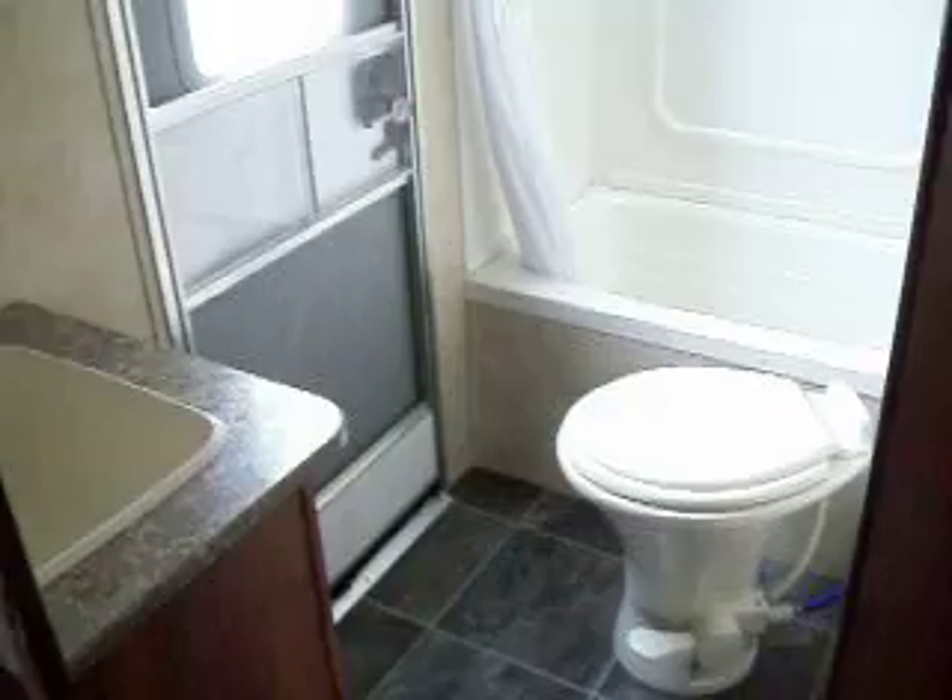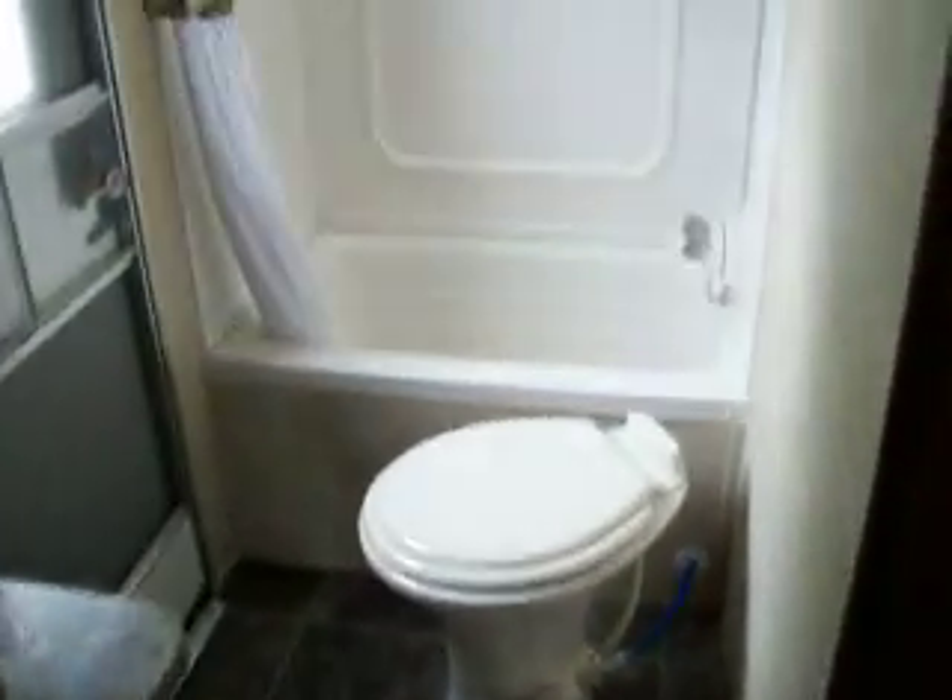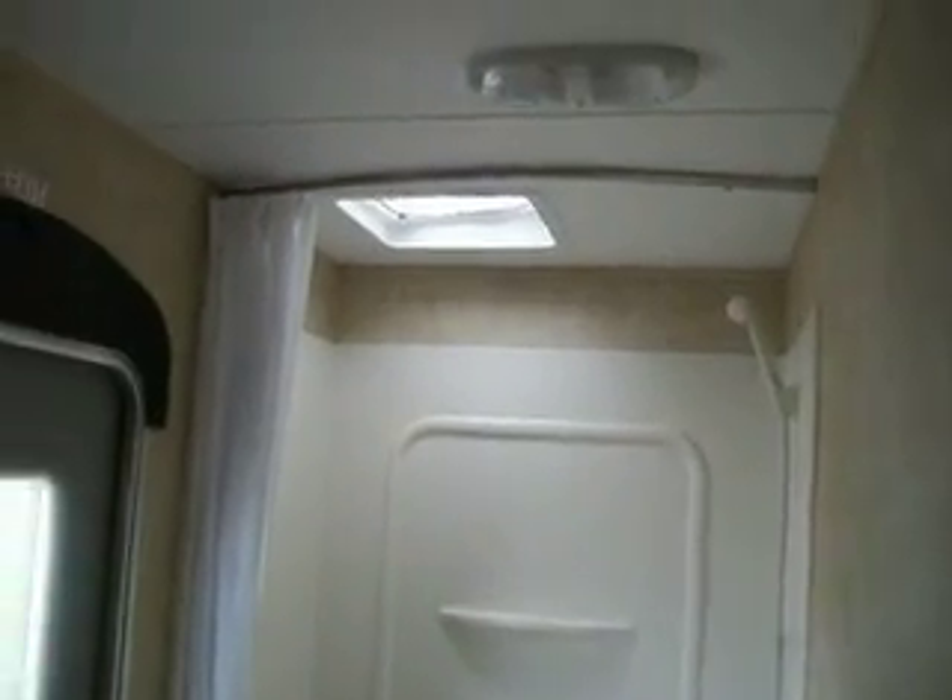You have a bathroom with access to outside, a ceramic foot-flush toilet, a round tub with a powered skylight and powered vent.